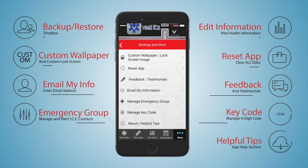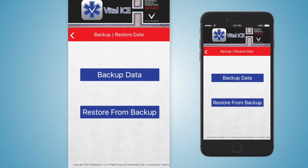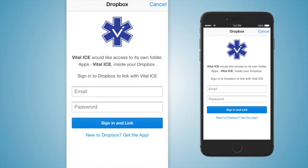On the More tab, there are tools and additional features that are safe and confidential and stored only on your device. The Reset App tab allows you to completely clear and reset the app. The Manage My Key Code tab is where you add or replace your unique four-digit code. The About Helpful Tips tab is a help section supplying tips for getting the most out of Vital Ice. On the Backup Restore tab, you can back up and restore your information on your phone as well as to Dropbox.